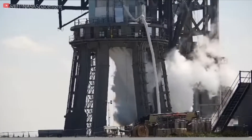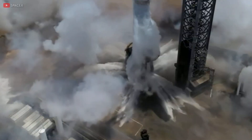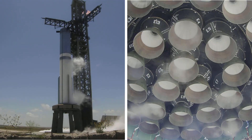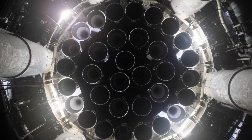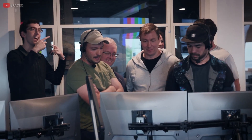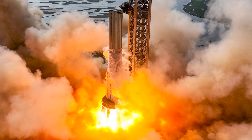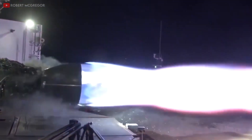Following this, the water deluge system was engaged, releasing a large volume of water beneath the launch mount. The purpose is to divert and absorb the energy generated by the 33 powerful Raptor engines of the Super Heavy booster. Booster 9 proceeded to ignite all 33 of its engines, but unfortunately four of them shut down earlier than anticipated during the test. Initially planned to run for five seconds, the static fire test concluded after only 2.74 seconds. SpaceX has not disclosed the exact reason behind the untimely shutdown of the engines.